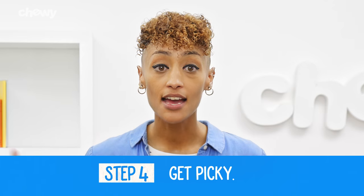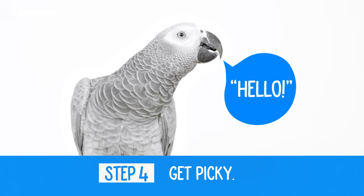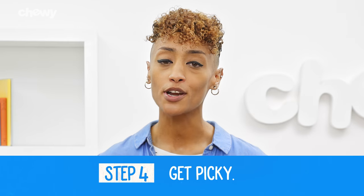Step 4: Get picky. Now, only treat your parrot when he makes a sound that's closer to the word that you said. This will take a couple of tries, so remember to keep training positive and always praise your parrot pal.